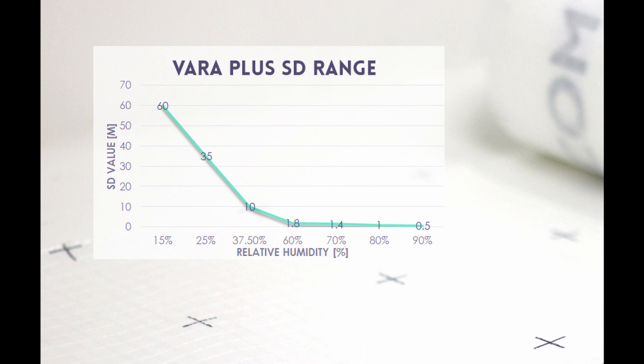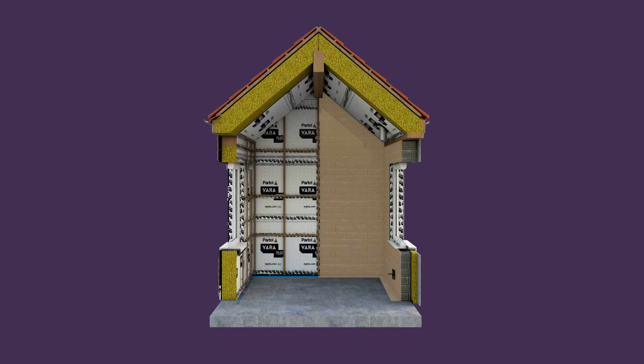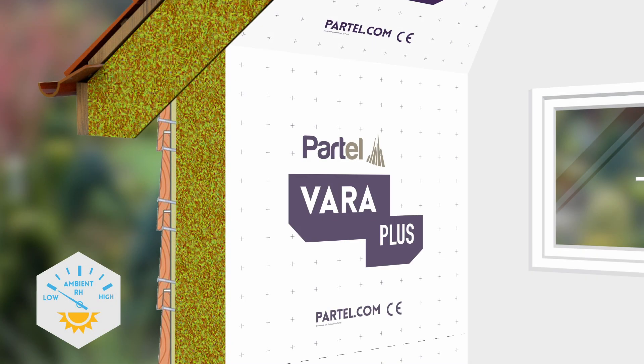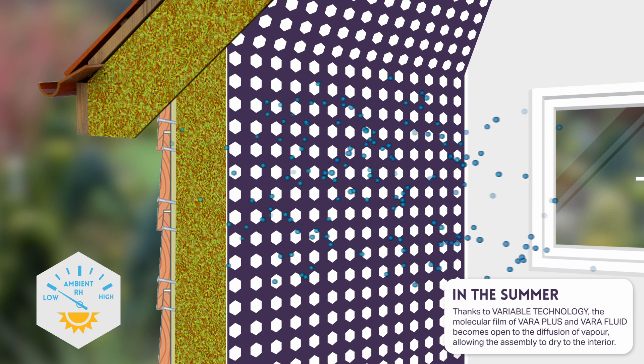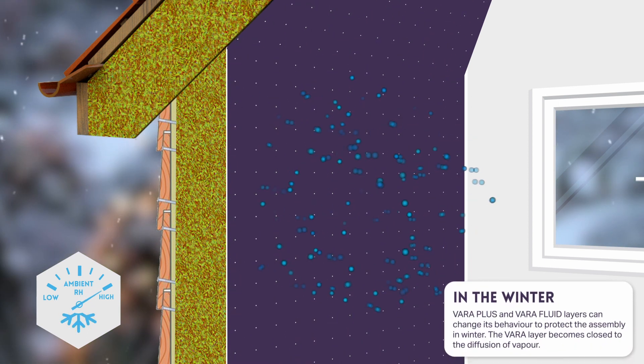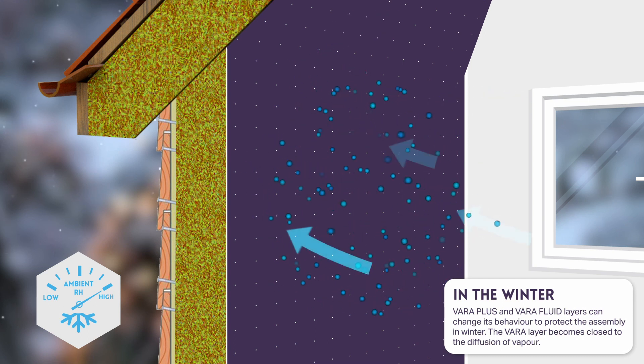In terms of building physics, Partel Vara Plus and Vara Fluid's smart vapour control layer changes its vapour permeability depending on the ambient relative humidity. These vapour barriers are hygro-variable, meaning permeability changes as humidity changes. In the summer, thanks to variable technology, the molecular film of Vara Plus and Vara Fluid becomes open to diffusion of vapour, allowing the assembly to dry to the interior. In the winter, the layer changes its behaviour to protect the assembly — it becomes closed to the diffusion of vapour.